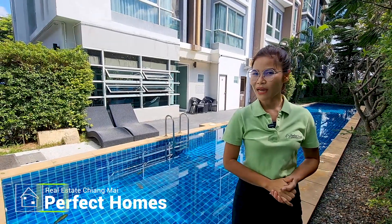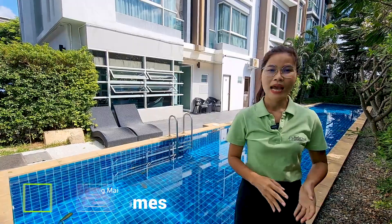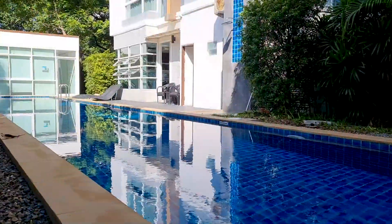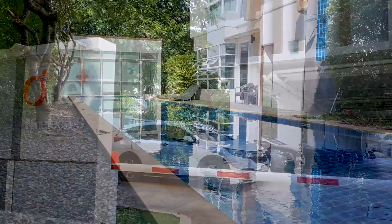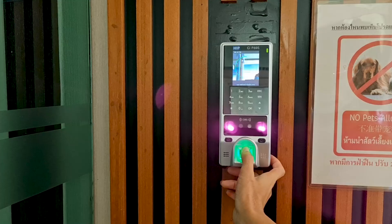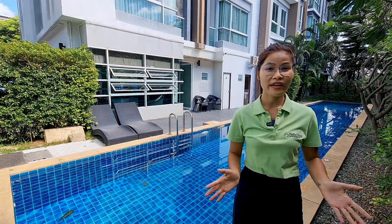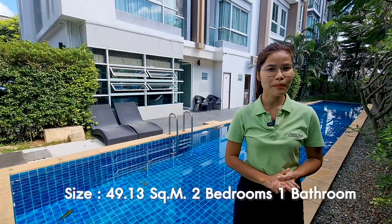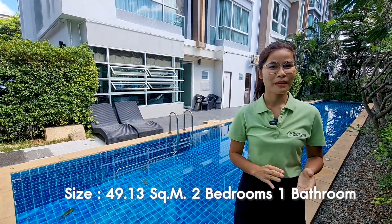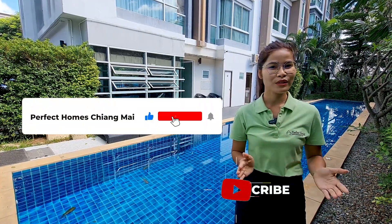Hello everyone, today I am at 1 Plus 19, located on Mahidon Road. This condominium has got many facilities like a swimming pool just right behind me, a parking lot, 24-hour security, and to enter the building you will need a thumb scan. This unit is on the fourth floor, a corner unit, and the size is 49.13 square meters, two bedrooms, one bathroom. But before we go see, please like, share, and subscribe so you don't miss a great property from us!